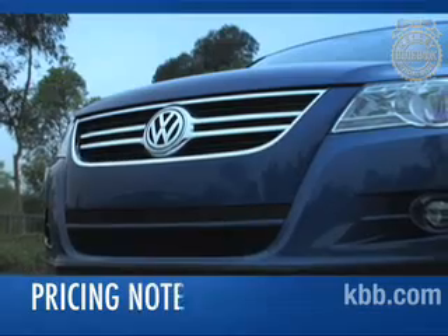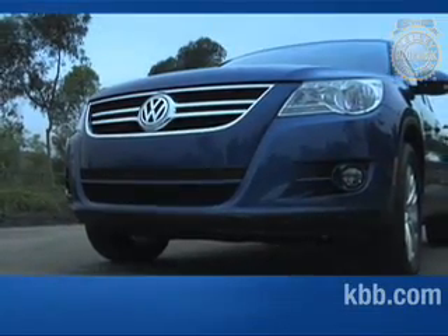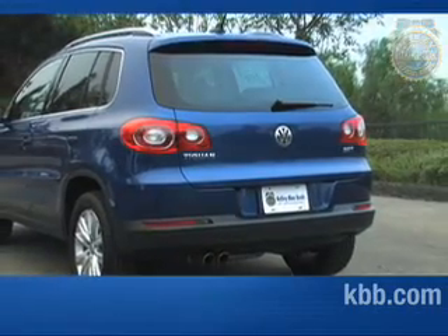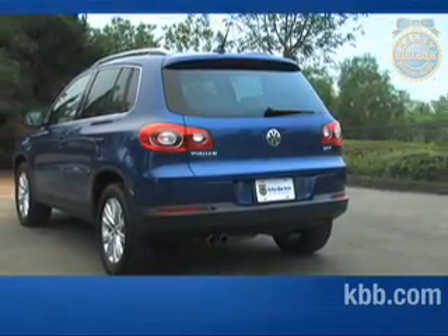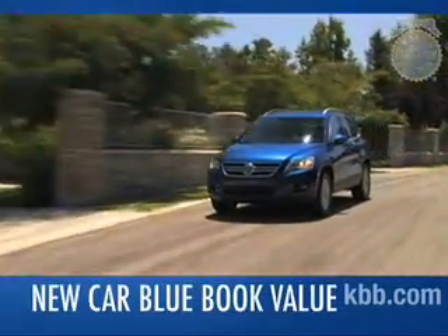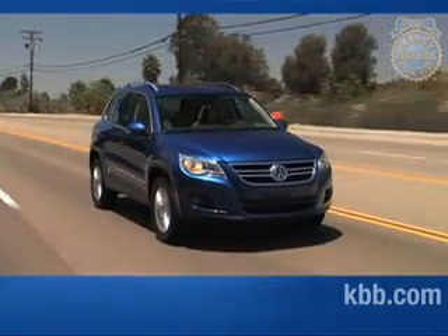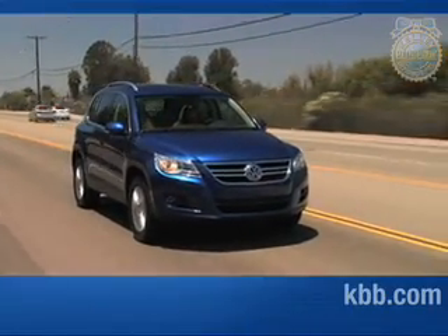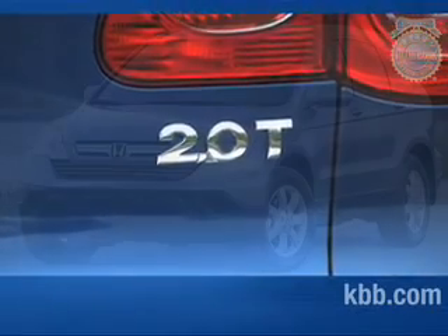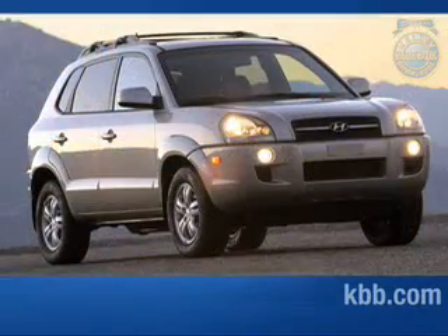The front-wheel drive Tiguan S has a manufacturer's suggested retail price starting around $24,000, while the SE trim starts in the mid-$26,000 range. 4Motion adds another $1,900 to the bottom line, and a fully-loaded SEL 4Motion tops out at around $38,000. To see the typical transaction price paid for the Tiguan in your area, be sure to check the new car Blue Book value page. Unfortunately, the Tiguan's price structure places even the base model thousands of dollars above an entry-level Honda CR-V, Toyota RAV4, Saturn Vue, or Hyundai Tucson. Its five-year resale values are also far below those of the Honda CR-V, Toyota RAV4, and Subaru Forester, though better than those for the Hyundai Tucson and Saturn Vue.